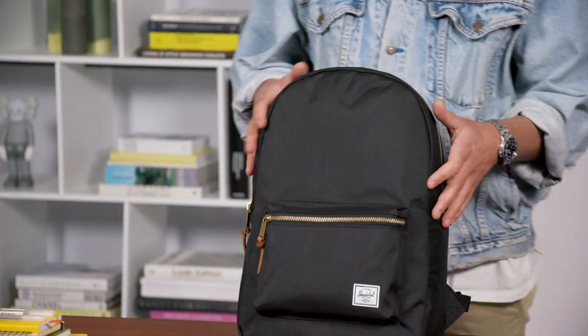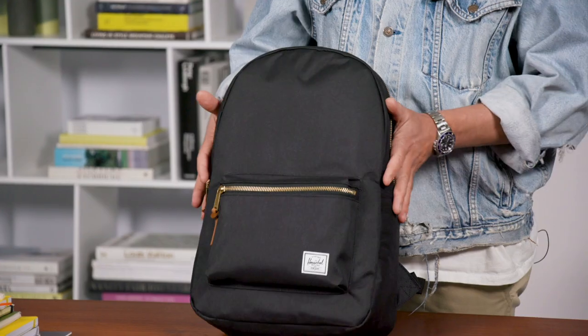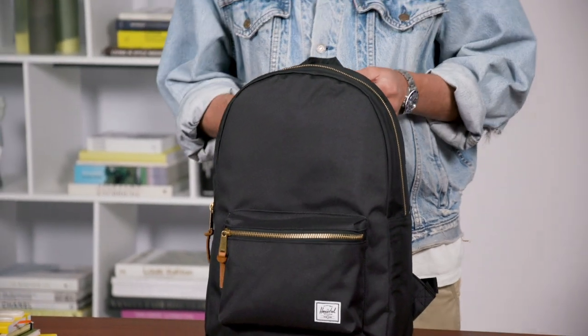The external material is 600 denier polyester, so it's going to keep it nice and durable. The polyester is coated so it's going to be water resistant. Ultimately you're going to have a really nice functional bag, keeping it on point with that classic timeless styling so you can wear it with sort of anything throughout the day.